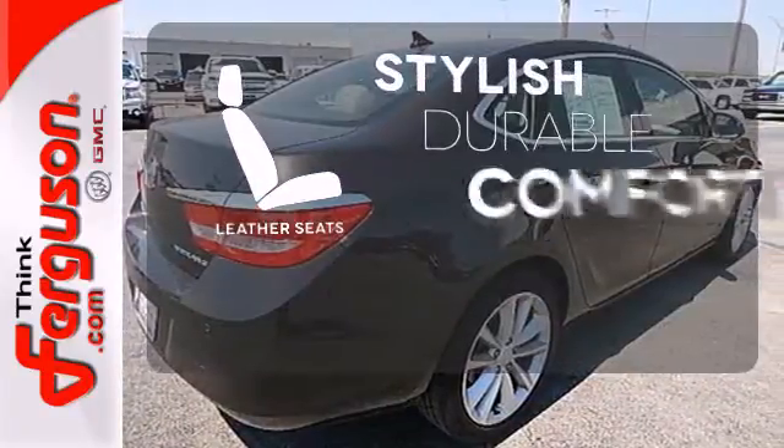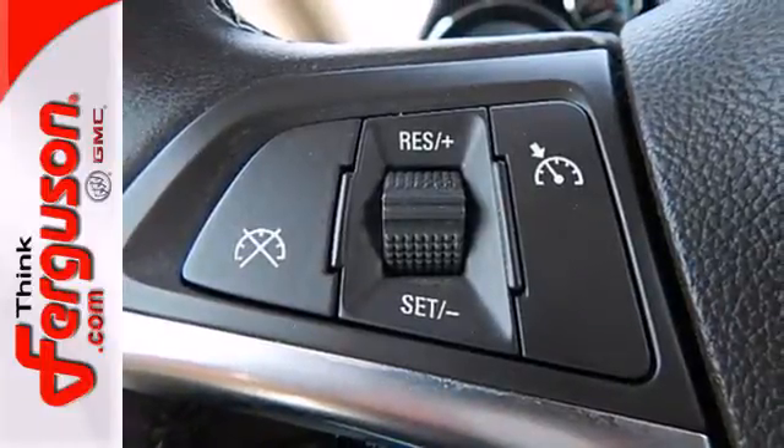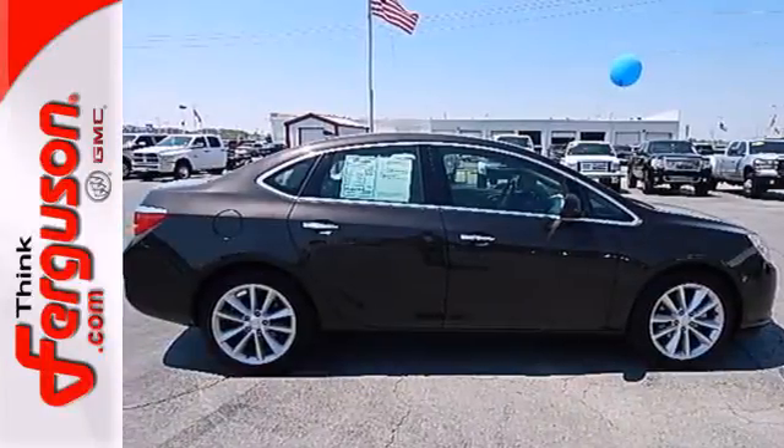The leather seats offer style and durability. Make the right move and choose this ultra quiet, ultra plush Verano. Come in today.